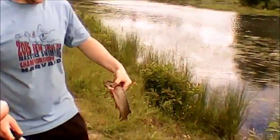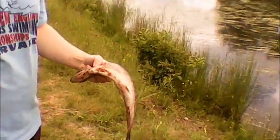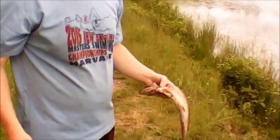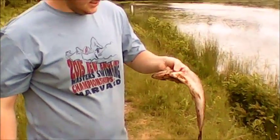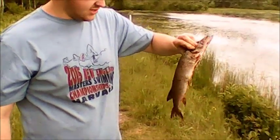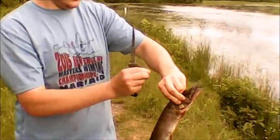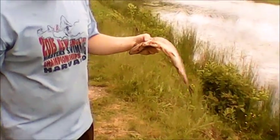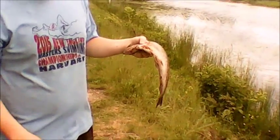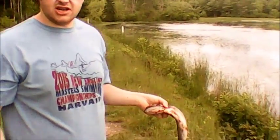My other camera just died so I have to use this lower quality one. Sixteen and a half inches — good size. They only grow to about 16 inches, so this is about as big as they get. I just descaled it and I'm going to flay it up.